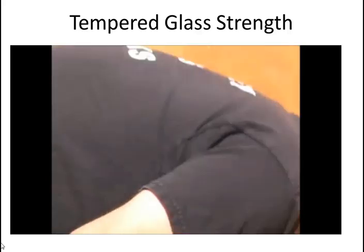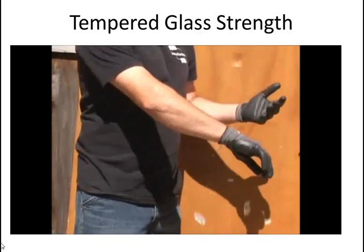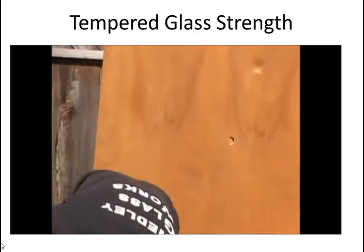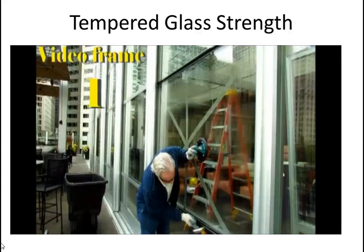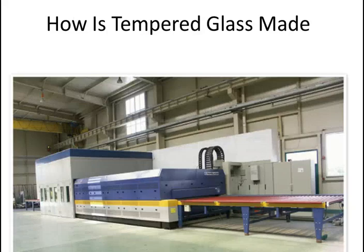It doesn't hurt. If you happen to be taking a shower and it breaks, you will survive. Watch how quickly that glass breaks — that's between two frames in the video — and how many thousands if not millions of pieces it breaks into. That's a demo of how quickly tempered shower glass will shatter.